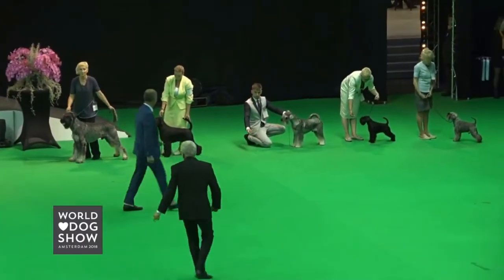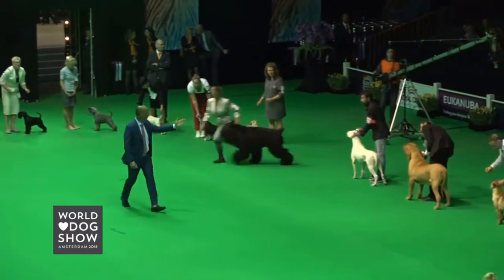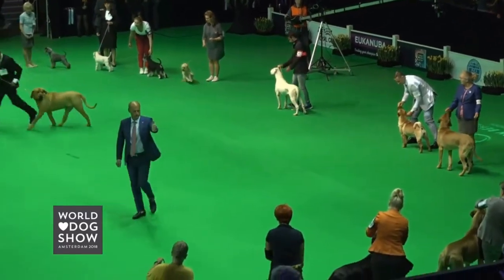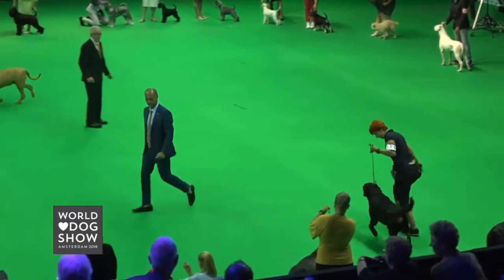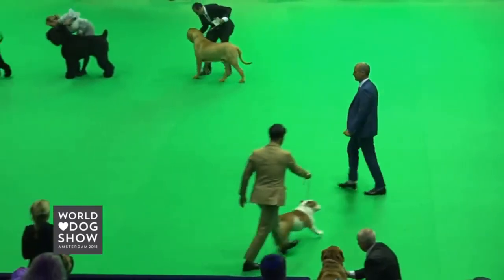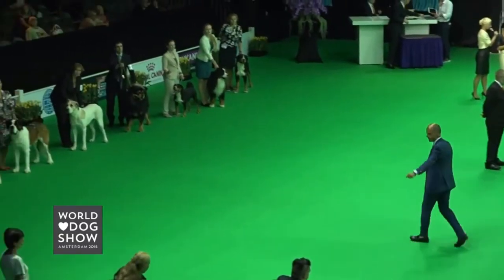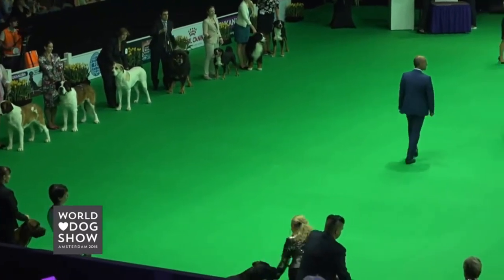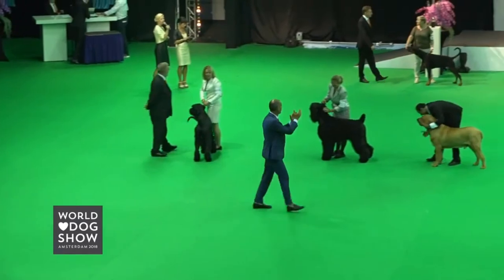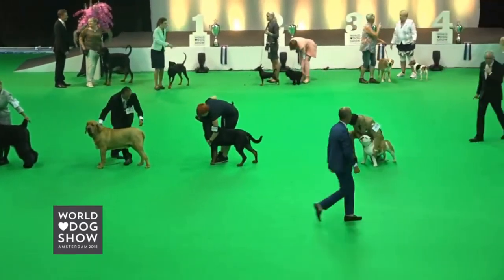So in the selection we have the Giant Schnauzer Black, the Russian Black Terrier, the Fila Brasileiro, the Rottweiler, the English Bulldog, and the Italian Corso Dog — the Cane Corso Italiano.